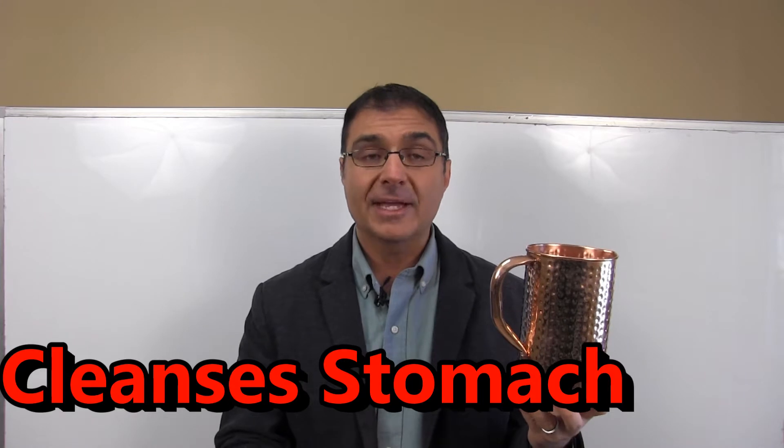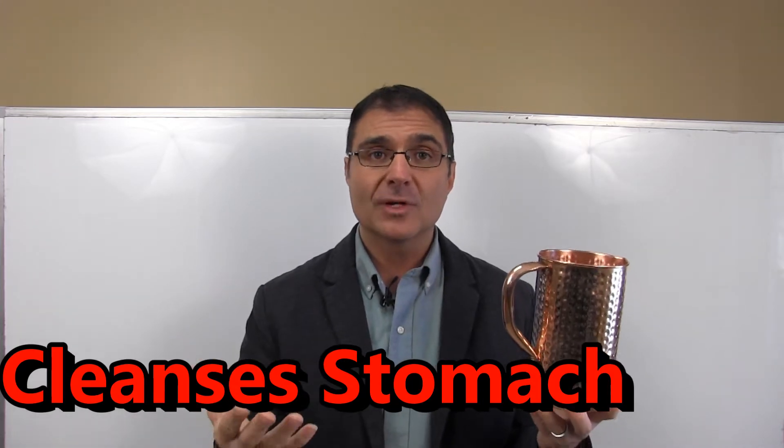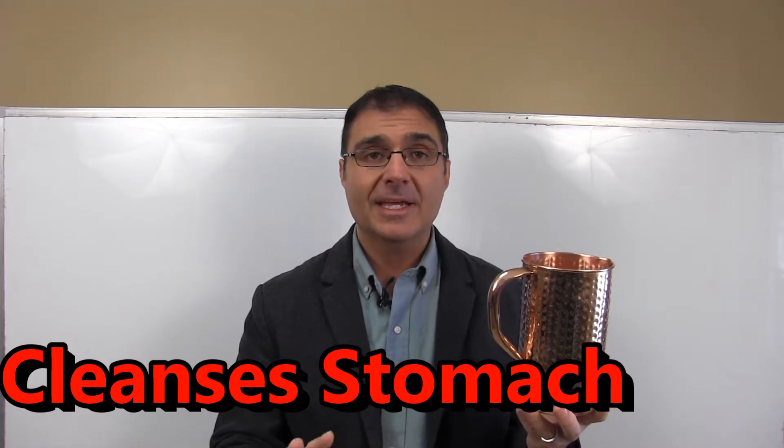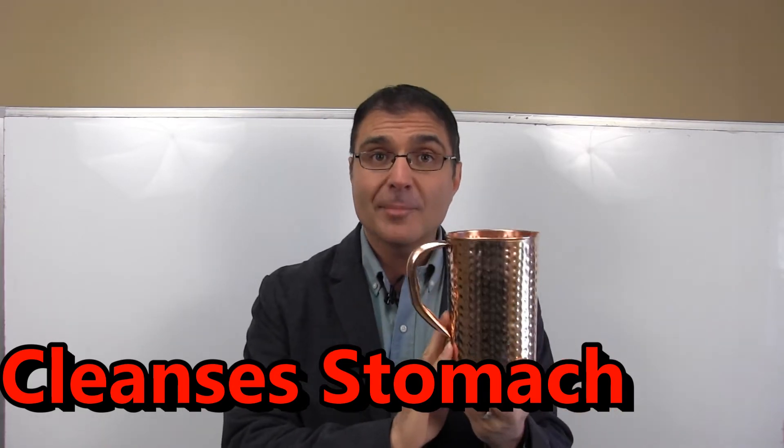The copper water helps to detoxify and cleanse the stomach. So if you have harmful bacteria in your stomach, the copper interacts with that and helps to kill it. It also helps to cleanse the stomach. The copper from copper water helps to regulate kidney function, helps to regulate liver function, and improves the absorption of nutrients from your food.